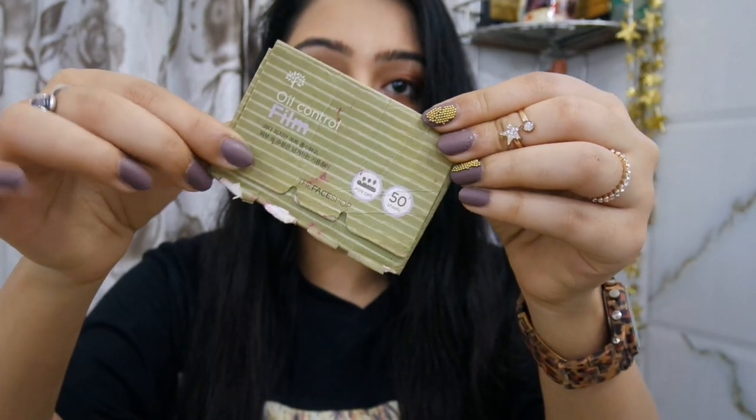Next, powder or blotting sheets. Face powder may be too much, but if your foundation moves, you can use it. These days foundations are usually long-wearing, so blotting sheets are the way to go. These are The Face Shop blotting sheets — I got them in Dubai. They have pore care and come in 50 sheets. Just use one sheet to blot your face and your makeup won't move while the oil is absorbed. Everything I'm mentioning I actually carried to the wedding.